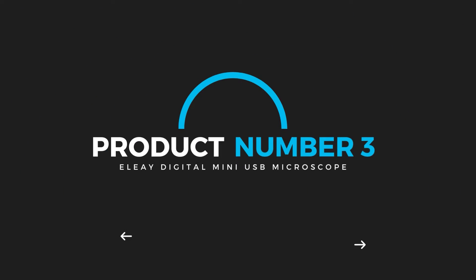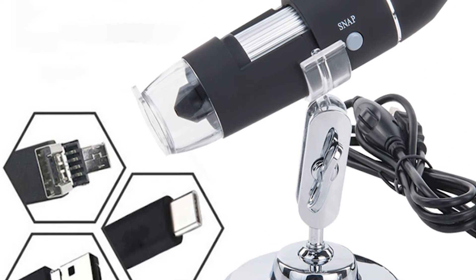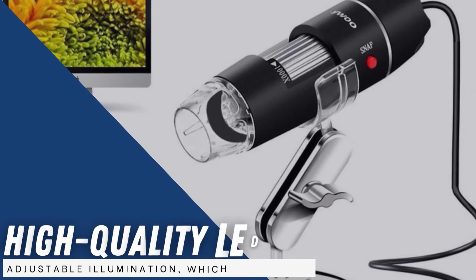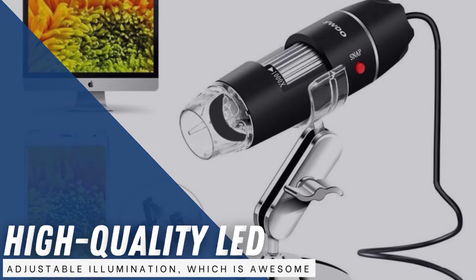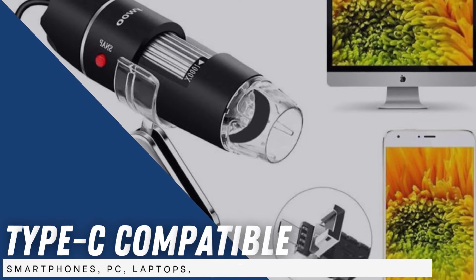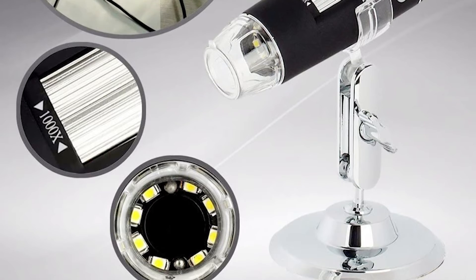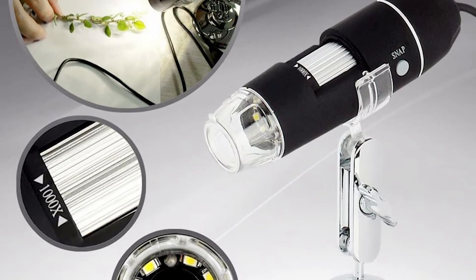Product number three: Etli Digital Mini USB Microscope. This digital microscope has a powerful 0x to 1000x magnification, offering your child the chance to explore a fascinating micro-world. It features eight high-quality LED lights with adjustable illumination. The USB is Type-C compatible with multiple devices such as smartphones, PC, laptops, and multiple operating systems. The frame is metallic with some plastic parts, making it durable enough for clumsy kids.